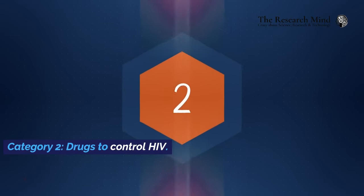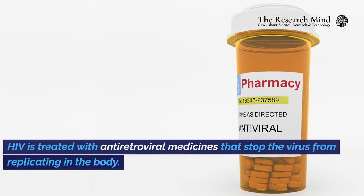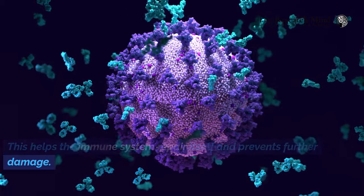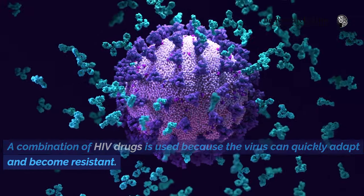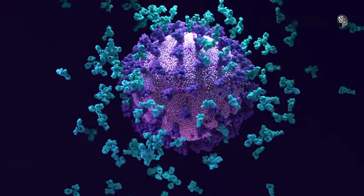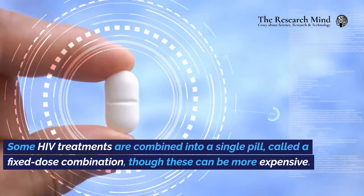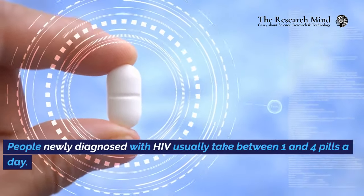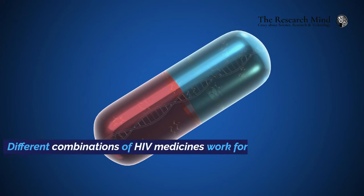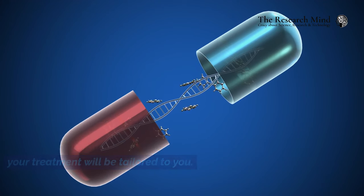Category 2: Drugs to control HIV. HIV is treated with antiretroviral medicines that stop the virus from replicating in the body. This helps the immune system repair itself and prevents further damage. A combination of HIV drugs is used because the virus can quickly adapt and become resistant. Some HIV treatments are combined into a single pill, called a fixed-dose combination, though these can be more expensive. People newly diagnosed with HIV usually take between one and four pills a day, and different combinations work for different people, so your treatment will be tailored to you.